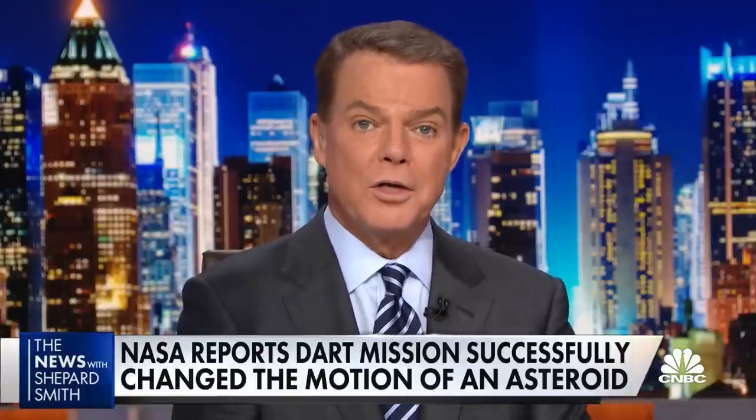Could NASA actually change the orbit of an asteroid as a practice run for the day when one might hurtle toward Earth and kill us all? The dry run mission called the Double Asteroid Redirection Test, or DART for short, was the first try of its kind, and NASA reports it worked even better than scientists had expected. Here's NBC's Tom Costello.